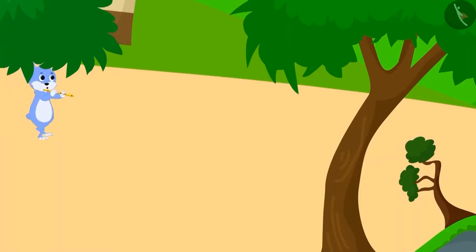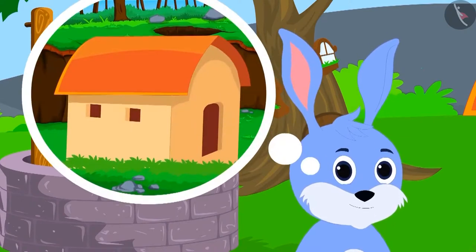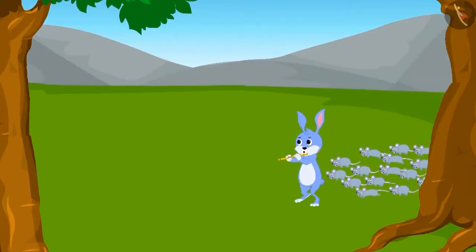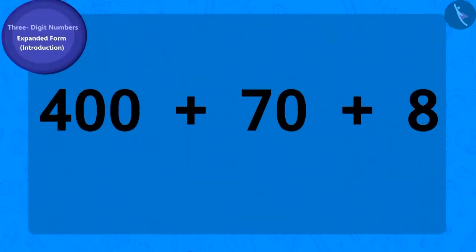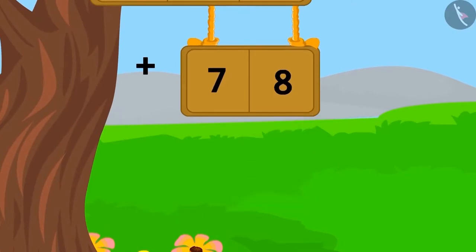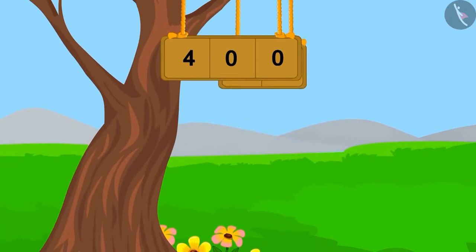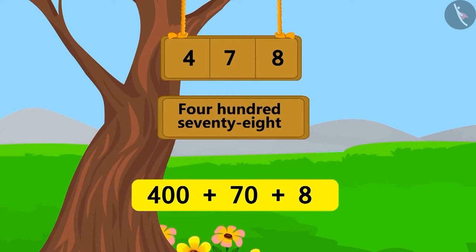Bunny got tired going around villages. He thought that whatever prize money he got in the last village, he would use it to buy a small house and spend his remaining life in peace. He drove away all the rats from the last village and got these many coins as reward. Can you identify the number of which this is the expanded form? First, we add 70 and 8 to get 78. We know that the number 478 is ahead of 400 by 78. In this way, we can identify a number through its expanded form.